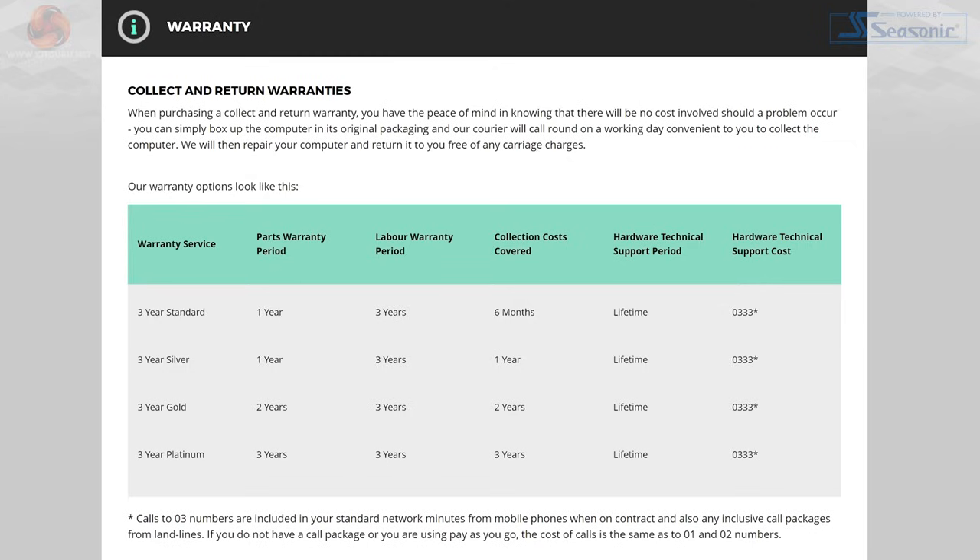The Helio Ultra will set you back £1,899, and just like all of the other PC Specialist systems that I've reviewed on the channel in the past, it comes backed by their 3-year standard warranty, which can be upgraded to their silver, gold or platinum tiers if you want even more peace of mind.